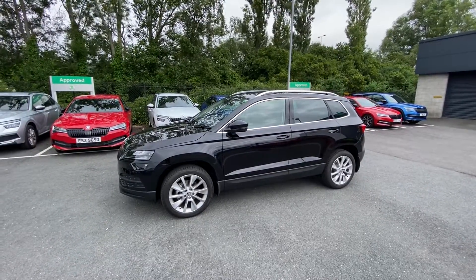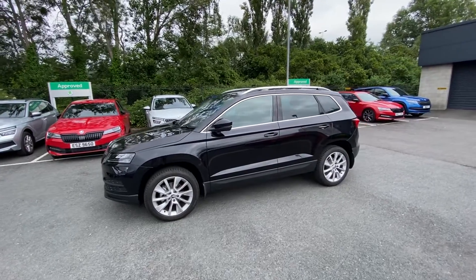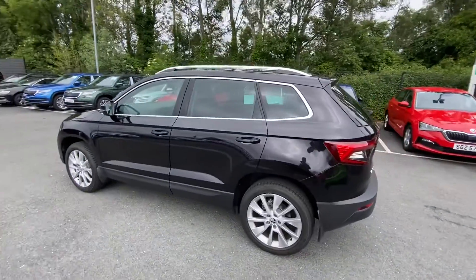It has a nice 150 brake horsepower petrol engine. It's an SEL, so it's top of the range and has a generous level of standard specification, and it has a DSG gearbox.